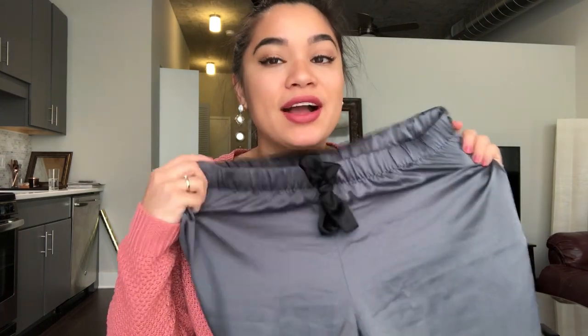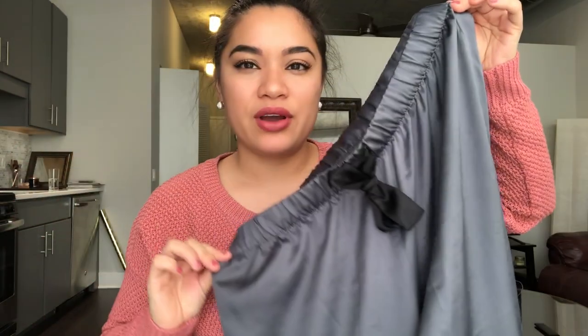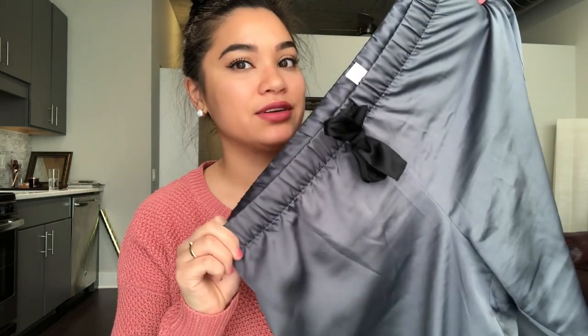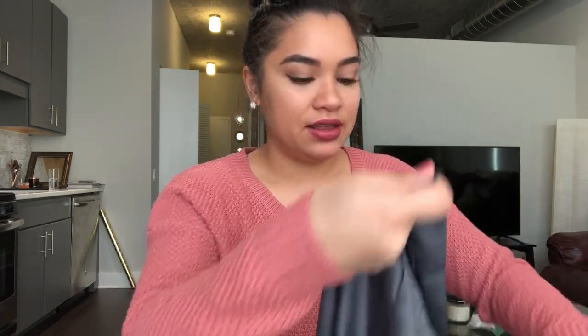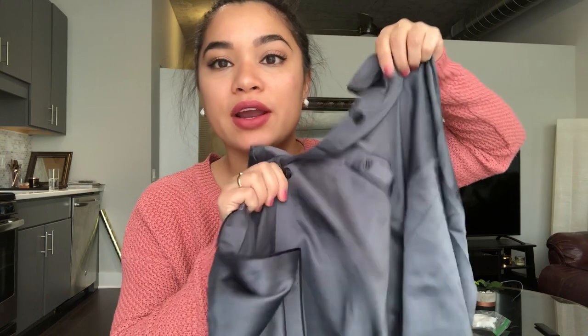Last but not least, what is Christmas without getting pajamas? We have a Christmas Eve tradition where we get pajamas every year and they did so good this year. We got silk ones from Victoria's Secret — it's this color that's like a mix between a purple and a silver. They're flannel pajamas but in silk and I felt like such an adult wearing these.